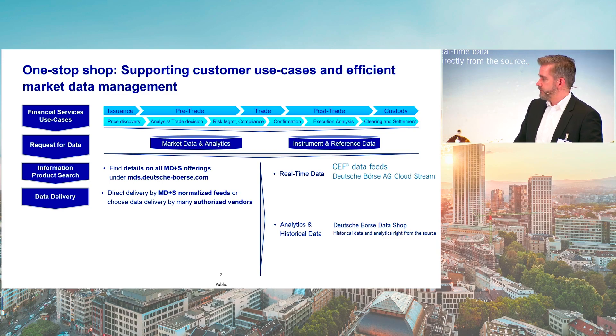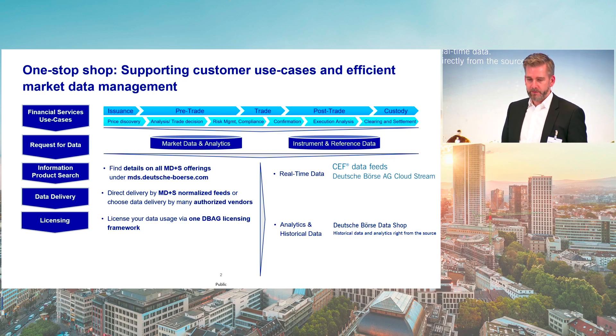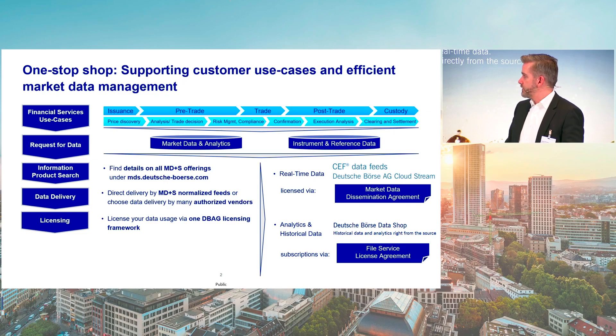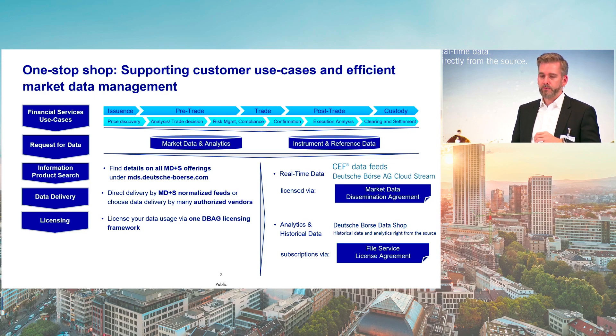Now you have the data, but depending on the type of data and the purpose for which you want to use it, a license is required. We provide our data via a specific standardized licensing framework via one contract, which is one of the key benefits. On the real-time side, our licensing contract is a Market Data Dissemination Agreement. It covers four different license types: redistribution, display usage, non-display usage, and a specific license type for CFD data usage. This is how vendors as well as end-users can license their data.